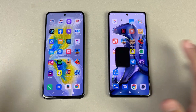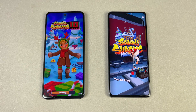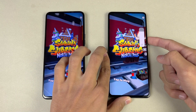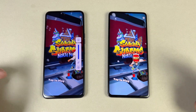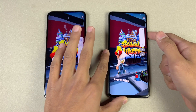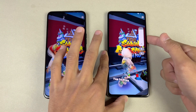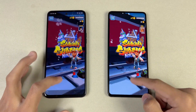Now let's open Subway Surfers — and Subway Surfers is much faster on the Xiaomi 11T as compared to the Tecno Camon 18. Also, the Xiaomi has dual speakers while the Tecno Camon 18 has a single speaker which is not really good, while on the other hand the Xiaomi 11T has one of the best speakers in this price range — so no comparison in that area between these devices.